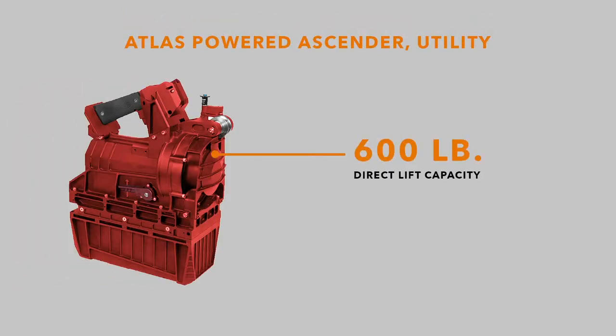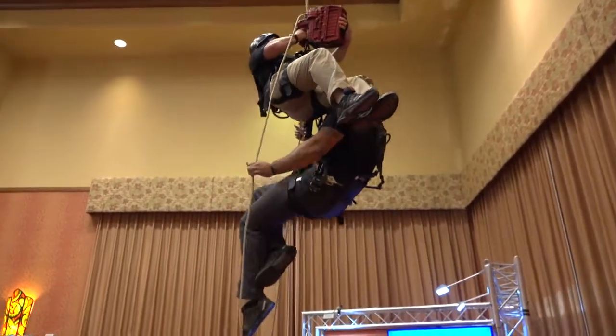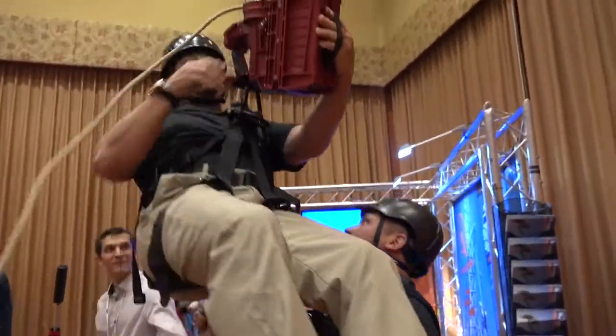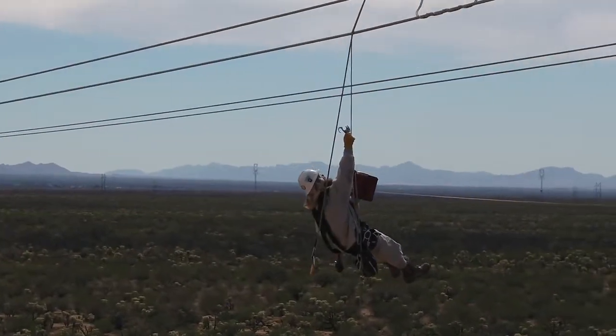The ascender has a 600 pound direct lift capacity, so if you've got a person that had a fall and they're hanging from a fall arrest, you can send the rescuer up, lift both people up, take them off the fall arrest, and lower to the ground in just a couple of minutes. Additionally, we're finding these systems have a lot of utility for reaching remote towers where you might not be able to get a bucket truck.